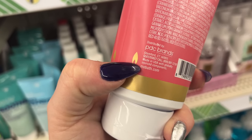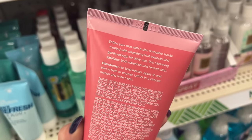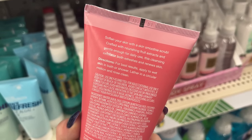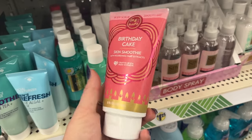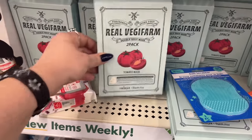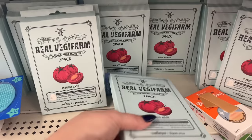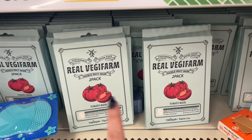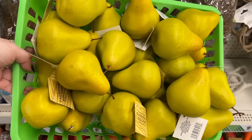It says 'soften your skin with a skin smoothie scrub crafted with nourishing fruit extracts, gentle enough for daily use.' Very cool — these are definitely new here. Also finding more of the Real Veggie Farm tomato mask two-packs — really cool and a great restock.